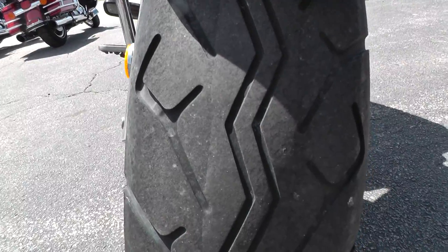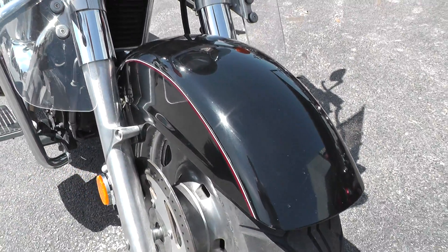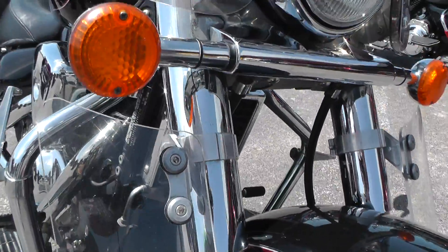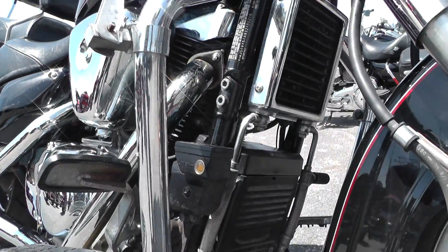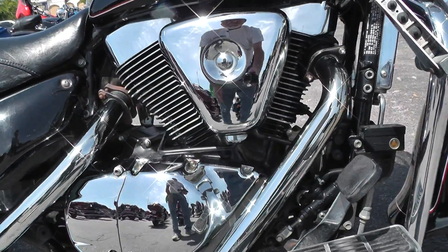Front tire — got a little tread left on it. Got a few little dings and rock pecks there on the front fender. The engine is 1500cc, looks like it's oil and air-cooled.